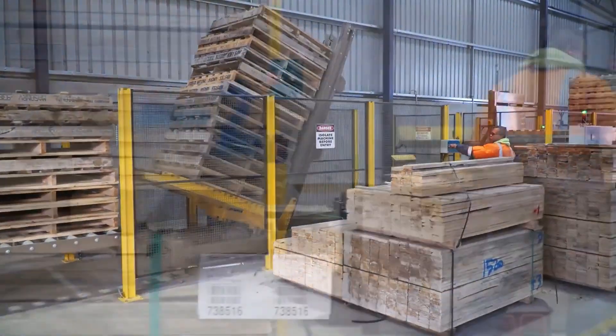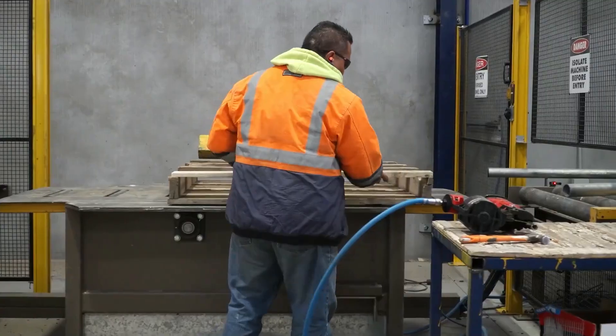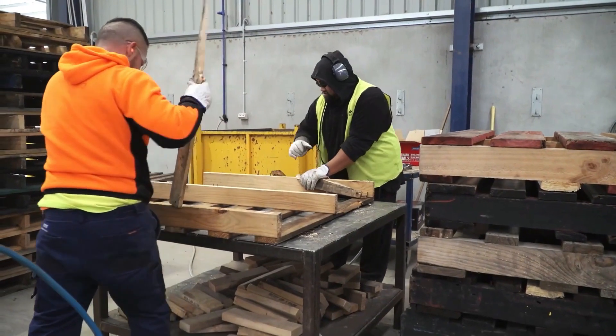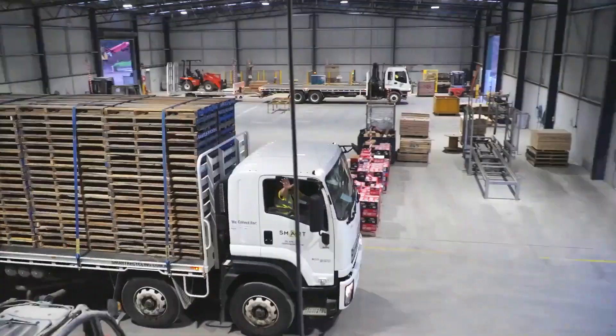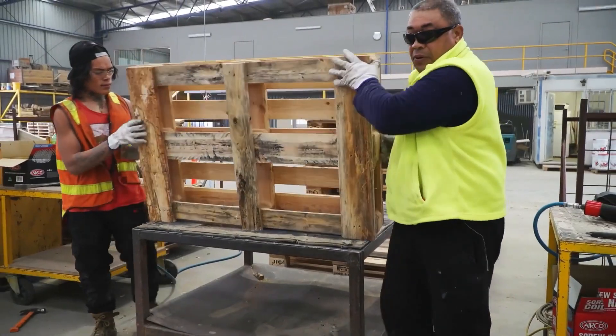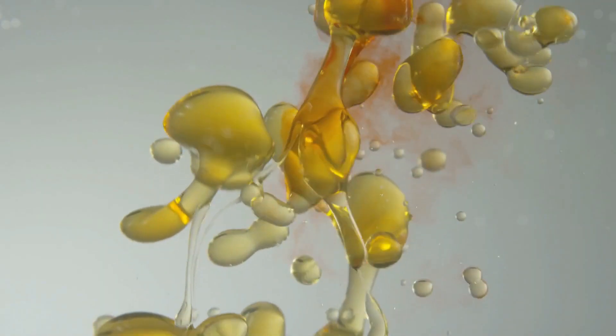Pallet recycling is the main part of their recycling business, both timber and plastic. They collect the pallets from different sources, refurbish them, then send them back out for reuse. They will resell usable pallets, but if not saveable, the material gets turned into mulch or biofuel.